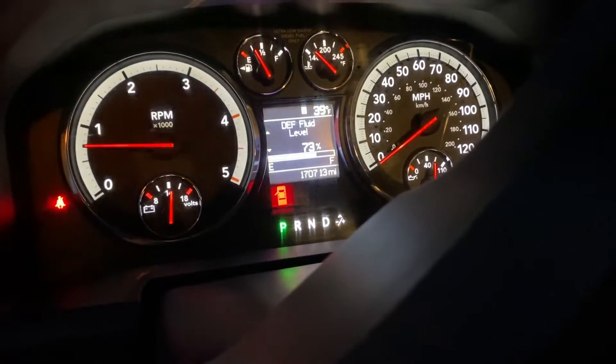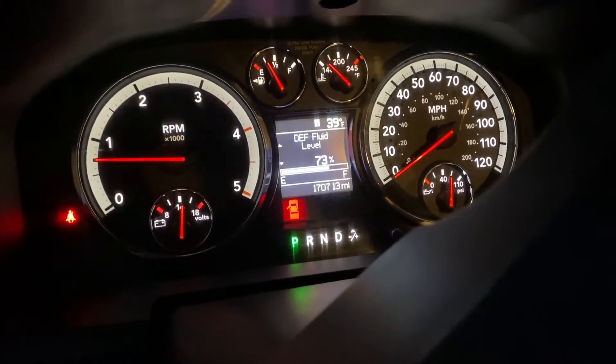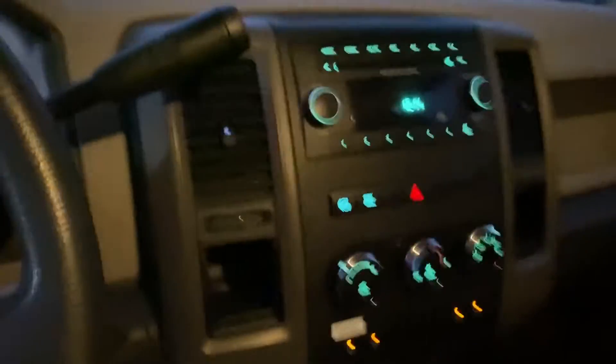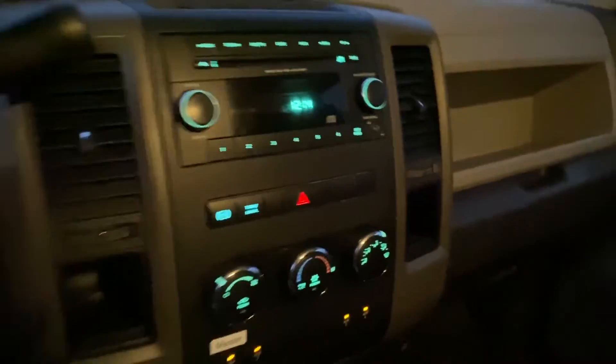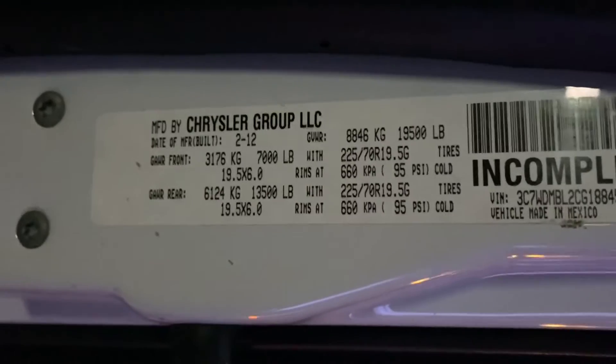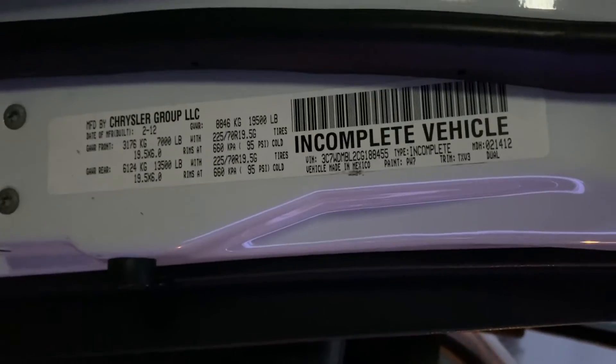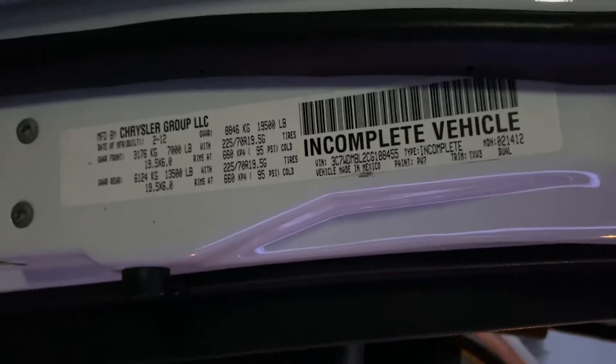Super nice and clean. The odometer is reading 170,713 miles. That is a 2012 year model.